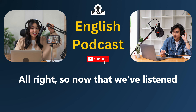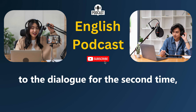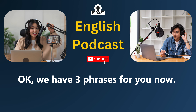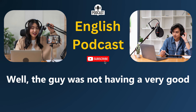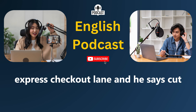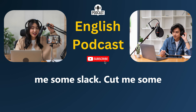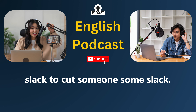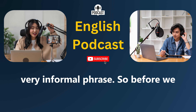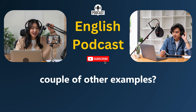Now that we've listened to the dialogue for the second time, it's time for us to take a look at some phrases in Fluency Builder. Okay, we have three phrases for you now. The guy was not having a very good day. He couldn't go in the express checkout lane, and he says, "Cut me some slack." To cut someone some slack — this is an interesting and very informal phrase. Before we explain it, let's listen to a couple of examples.